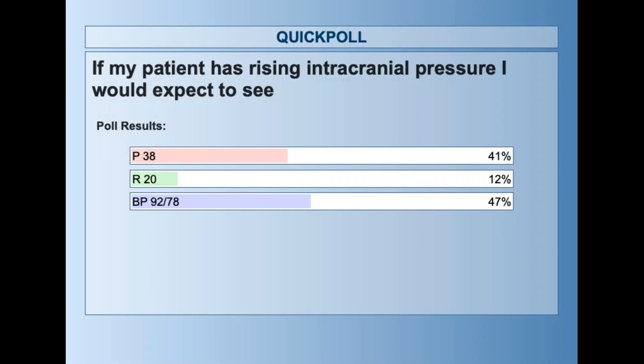Shock gives us a low blood pressure but an increased pulse. The answer to the last question was the pulse of 38. The decreased pulse would be accompanied generally by a rising blood pressure.